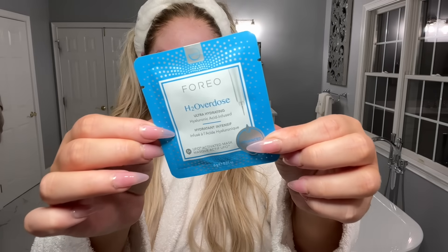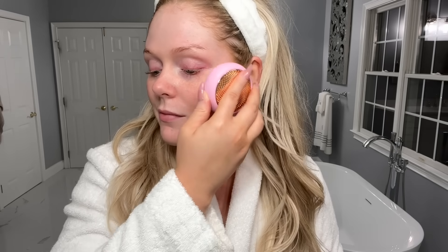This is the H2 Overdose mask — my go-to from them. To use it, you just apply the mask to the UFO 3 device and select your treatment. There are eight different preset treatments. You basically massage the mask formula into your skin with circular motions until the treatment ends. I had it on the red light thermotherapy and T-Sonic setting, so it gets warm — the thermotherapy helps soften and prep the skin so you get the full benefits from your skincare ingredients. The red light helps combat signs of aging, and the T-Sonic massage relaxes facial tension and boosts circulation. It only takes about two minutes, which is why I like it better than traditional sheet masks — more effective in less time.